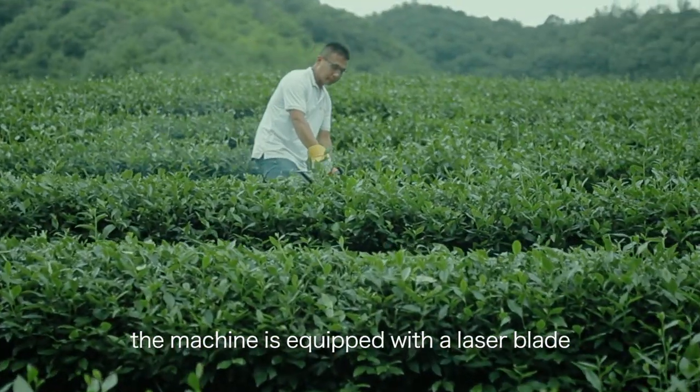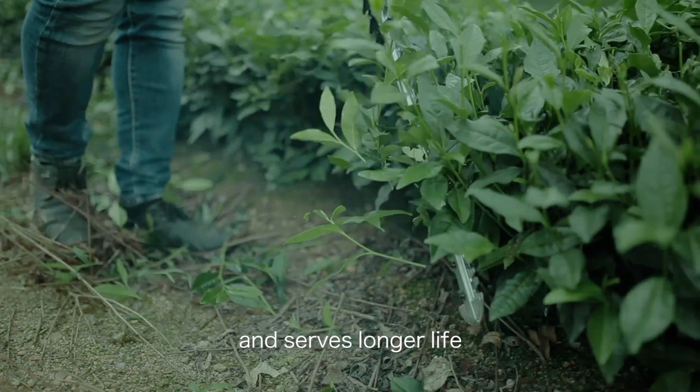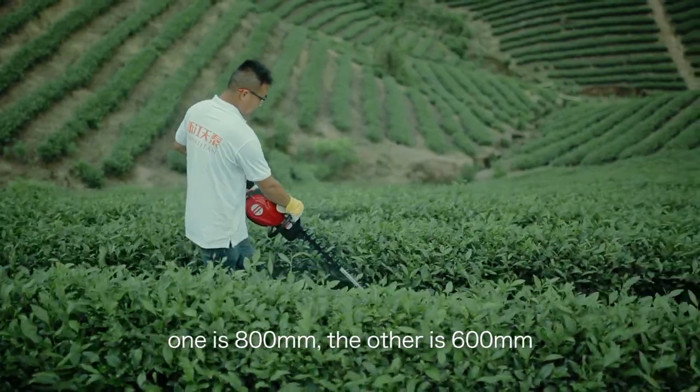The machine is equipped with a laser blade, which makes cutting more efficient and provides a longer service life. We have two sizes of laser blades: one is 800 millimeters and the other is 600 millimeters.